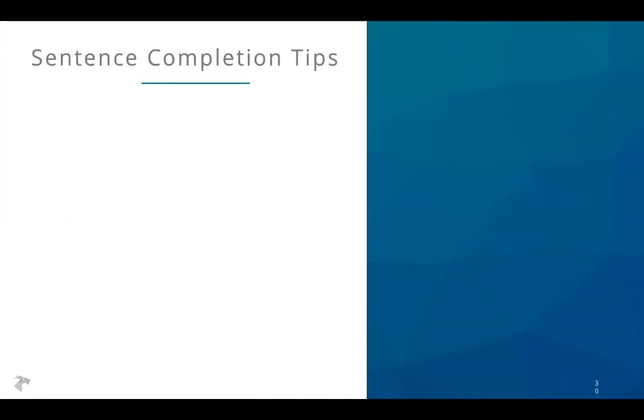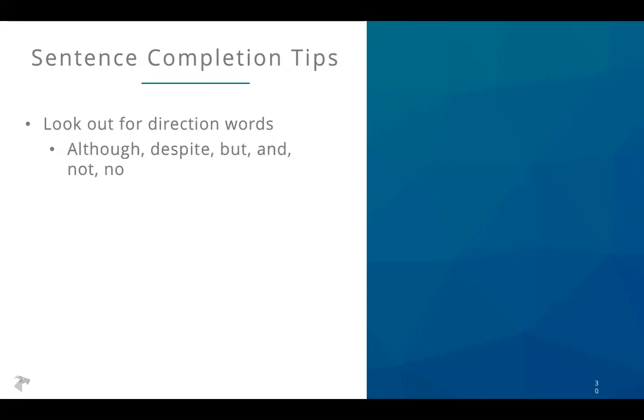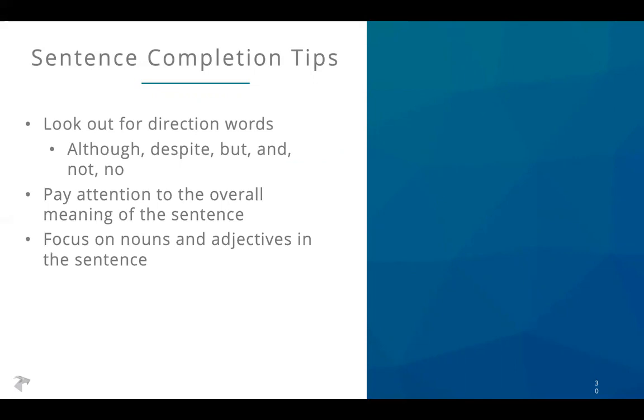Some tips to help you unpack sentence completions: look out for direction words that tell you how the sentence is structured — whether the clauses mean the same thing or something opposite. Words like 'although,' 'despite,' 'but,' and 'though' tell you they're going in a different direction; 'and' means you're going in the same direction. The overall meaning of the sentence is always important. Nouns and adjectives tend to be most important for unpacking what a sentence means, and you'll sometimes find synonyms or antonyms for the missing word right within the sentence.